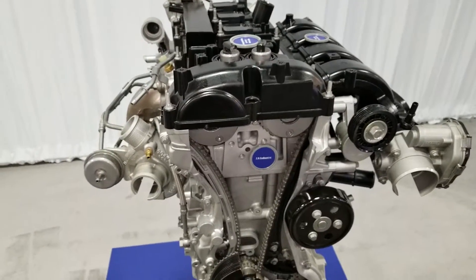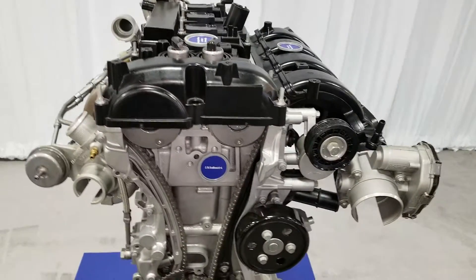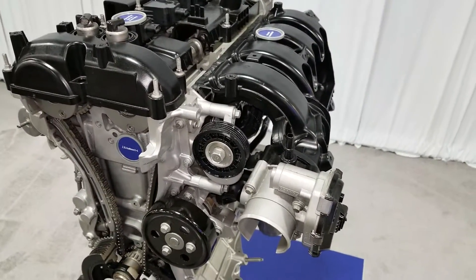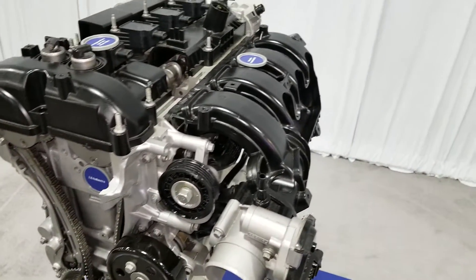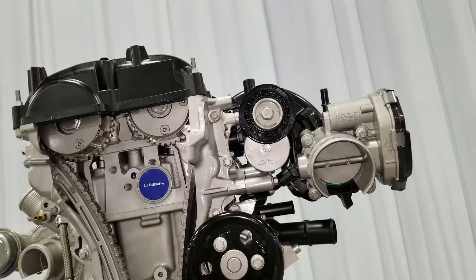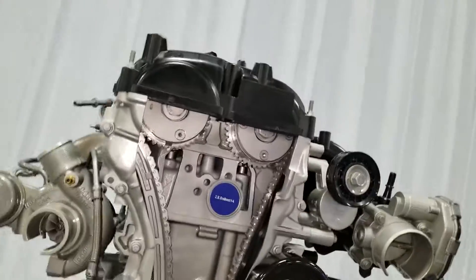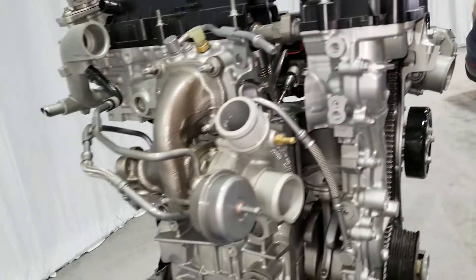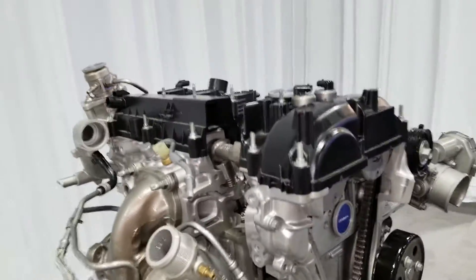This is the 2.3 liter Ford EcoBoost engine. Tuned to deliver true pony performance plus rewarding fuel economy. Twin scroll turbocharger for increased power with faster response. Ford's overboost function, uniquely calibrated for Mustang, provides unique torque on demand. It's got higher average power for acceleration and improved responsiveness and performance when paired with the available 10-speed automatic transmission.